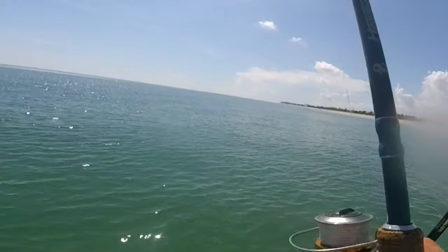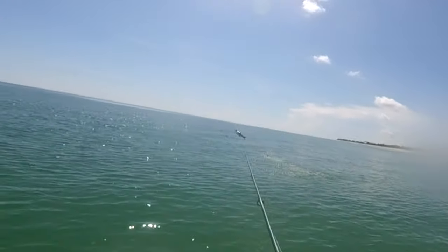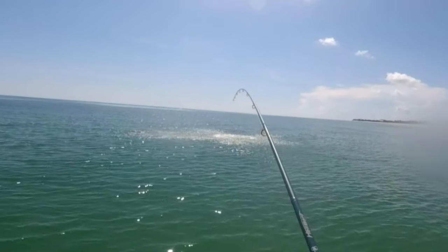You only have to go out no more than a quarter mile to have access to all these fish. It's a great fishery — kingfish, Spanish mackerel, bluefish — you never know. That's what I like about this area.